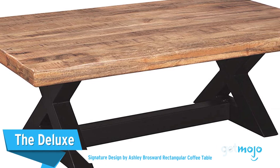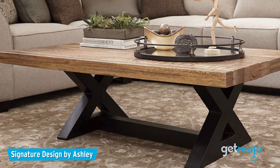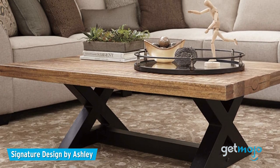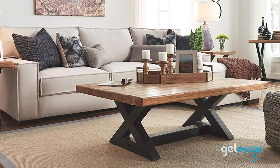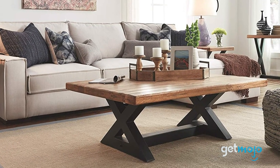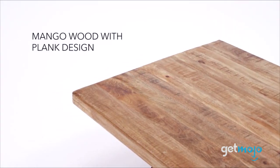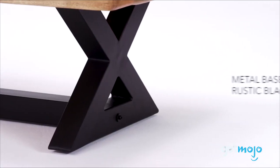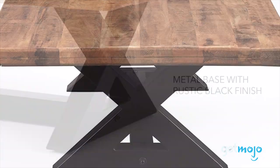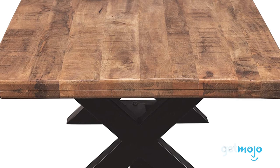The Deluxe: Signature Designed by Ashley Brosword Rectangular Coffee Table. Ikea's Lat Coffee Table may be lacking luxury, but this one certainly isn't. For when a slab of wood is the only thing that will do, Ashley Furniture has this $470 option. Made of sustainable mango wood with rustic metal legs, this table offers a wide, no-nonsense surface that's roughly 5 feet long by 3.5 feet wide. And the uniqueness of the wood grain with this table really helps a room pop.